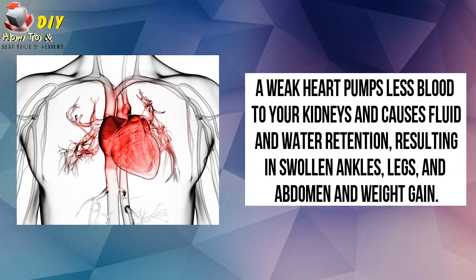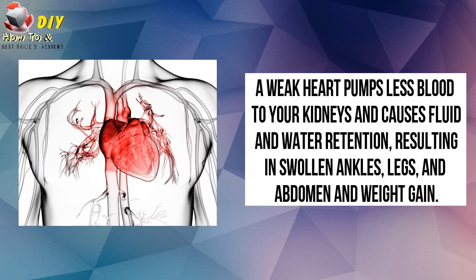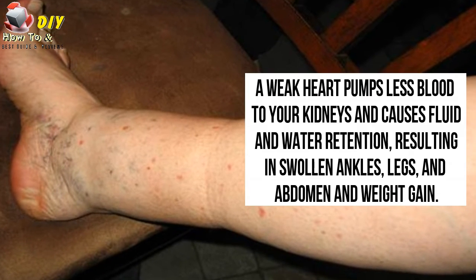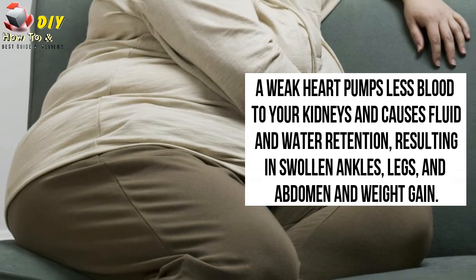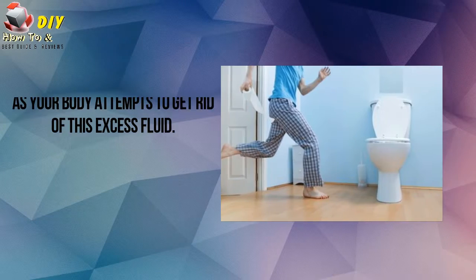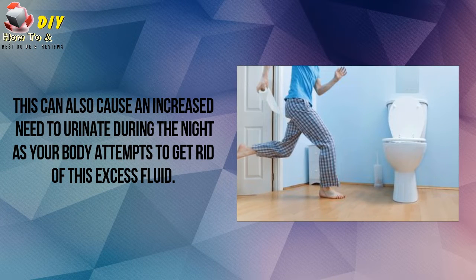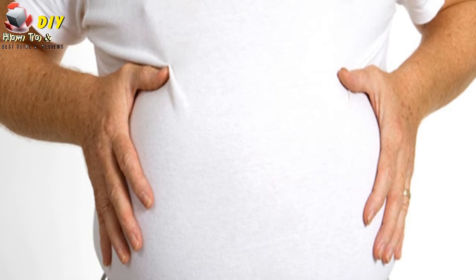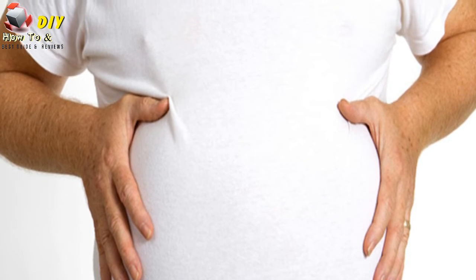Number two is fluid and water retention. A weak heart pumps less blood to your kidneys and causes fluid and water retention, resulting in swollen ankles, legs, and abdomen, and weight gain. This can also cause an increased need to urinate during the night as your body attempts to get rid of excess fluid. Bloating in your stomach may cause a loss of appetite or nausea.